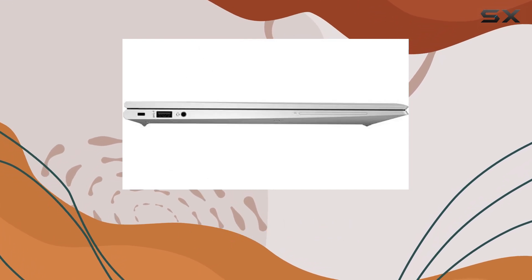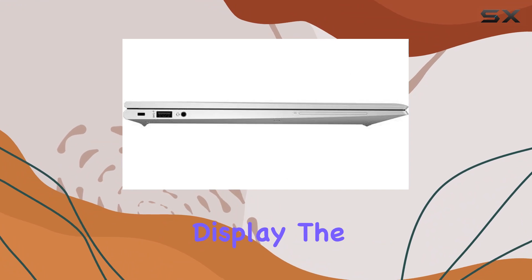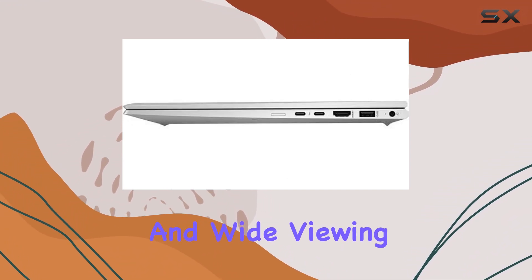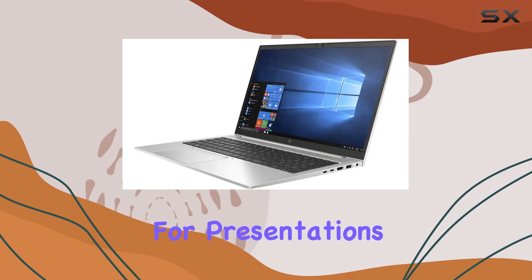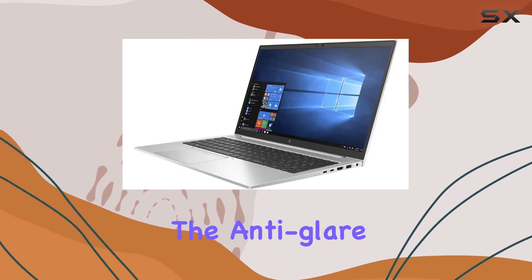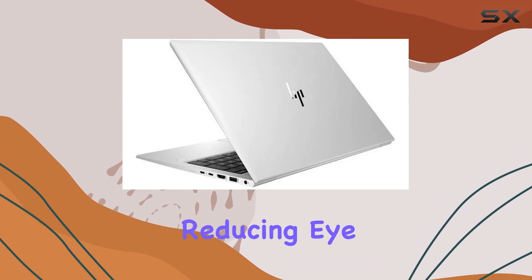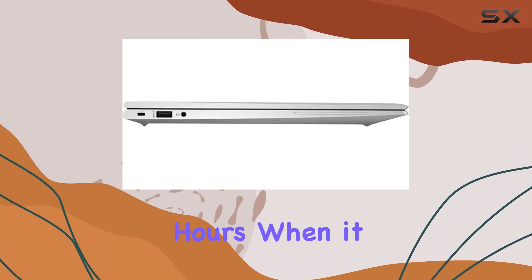Equipped with a 15.6-inch FHD IPS anti-glare display, the EliteBook 850G7 provides vibrant visuals and wide viewing angles, essential for presentations and detailed data analysis. The anti-glare feature is particularly useful in bright lighting conditions, reducing eye strain during long working hours.